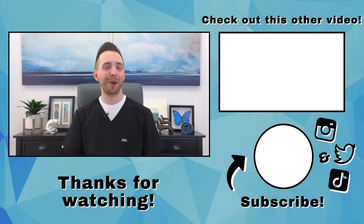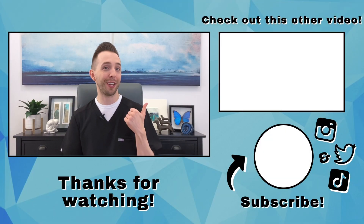In the next video, we'll talk about what happens if the induction of labor does not work. Please click the subscribe button, like the video, and check out our other videos to keep learning. Thank you so much for joining us.